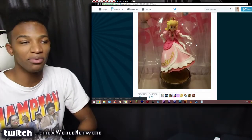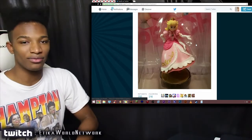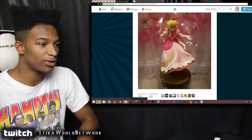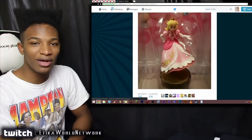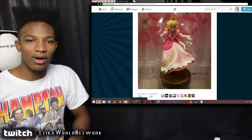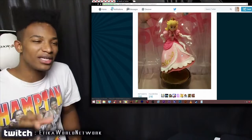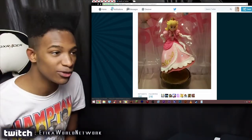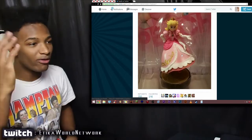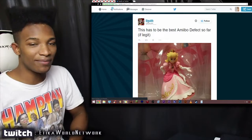This one I feel is gonna sell for a lot more if they sell it, which obviously they will — who really needs a three-armed Peach unless you're an avid collector? I'm definitely gonna be keeping my eyes on this to see how much it pulls in. Every time I go to GameStop, whenever I go to meet my girlfriend, I make sure to check every single shelf to make sure I'm not missing out on some amiibo deformity.